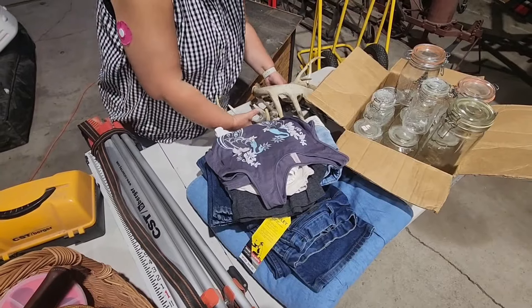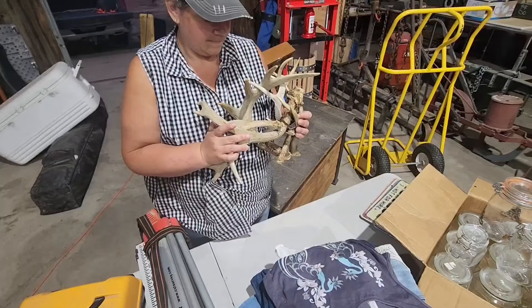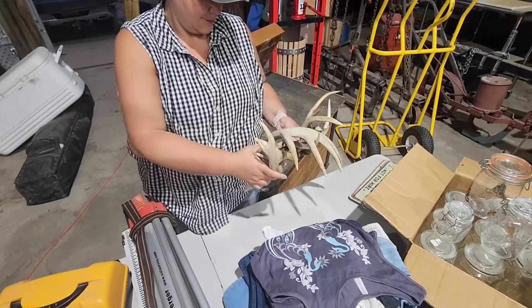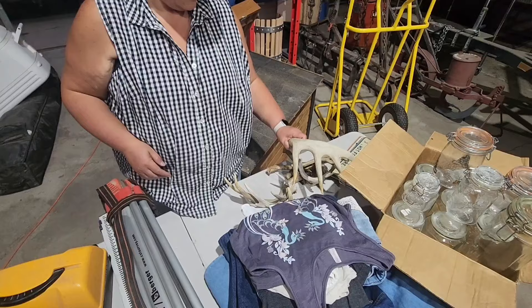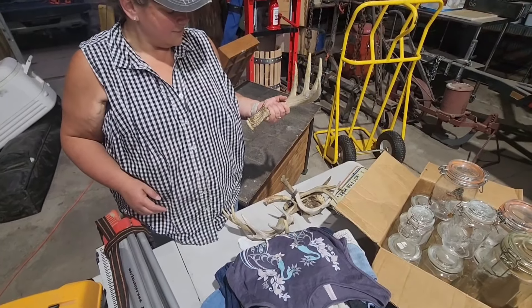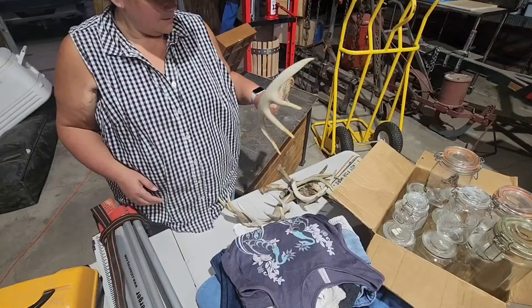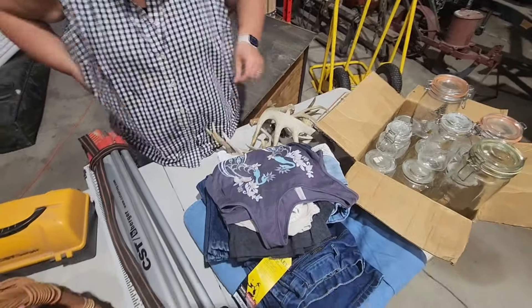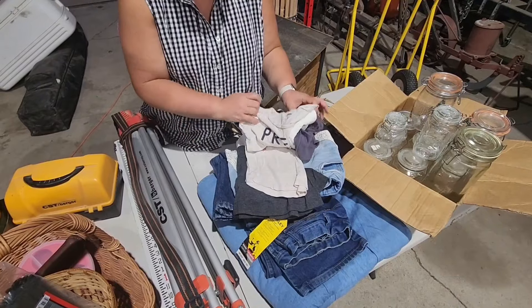We got the dog some antlers — finally found a sweet deal on antlers. Everybody was wanting too much for their antlers, but Kelly found them for $3. The best chewy toy you can use because a dog like Ruby can't tear this up in five minutes — it takes her like five months. And then we got Miss Ramona some more clothes — cute stuff.